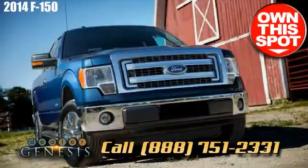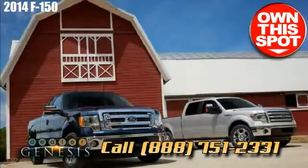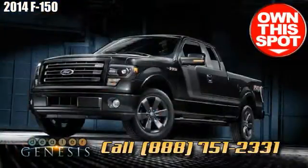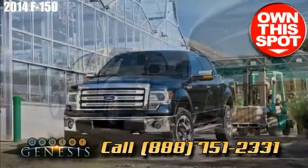We service all the surrounding communities around Laredo such as Encinal, Oilton, South Laredo, Laredo, San Ignacio, and Zapata. We pride ourselves on being a Laredo-based Ford Supercenter that works hard for our customers.